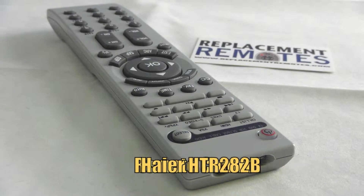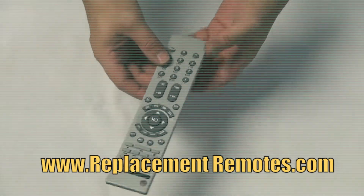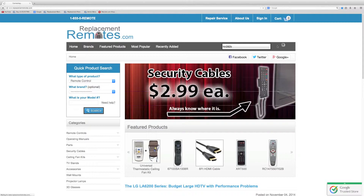This remote does include a 60-day warranty and a no-questions-asked guaranteed return policy when you buy it right here from ReplacementRemotes.com. We've been in business since 1999. We pride ourselves on excellent customer service and also the best prices and selection for remote controls on the internet.